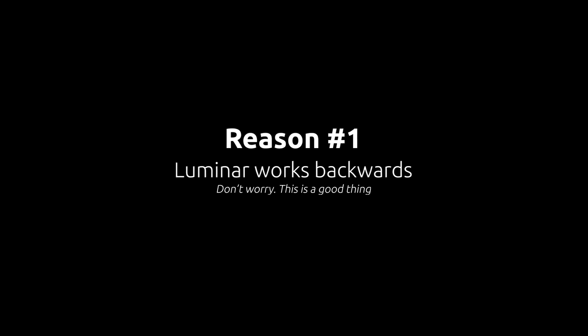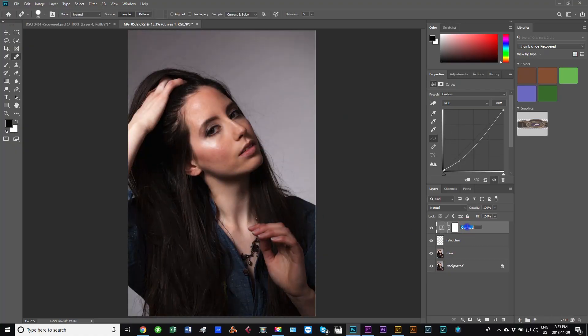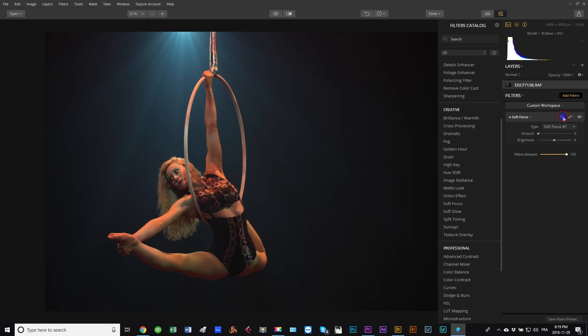Here are five reasons why I think Luminar is one of the best photo editing softwares out there today. The first reason is that Luminar is a software that essentially works backwards — it gives you your result first and then lets you fine-adjust afterward. Photoshop offers you 100 ways to get to the same result, which is great for flexibility, but that level of complication can get in the way. With Luminar, you get the result right away and then work on fine-tuning the adjustments you want.